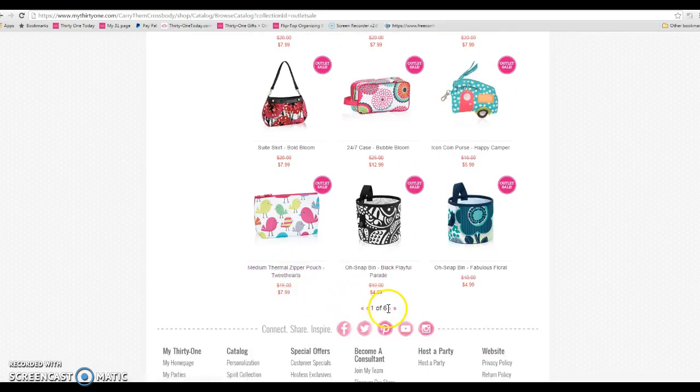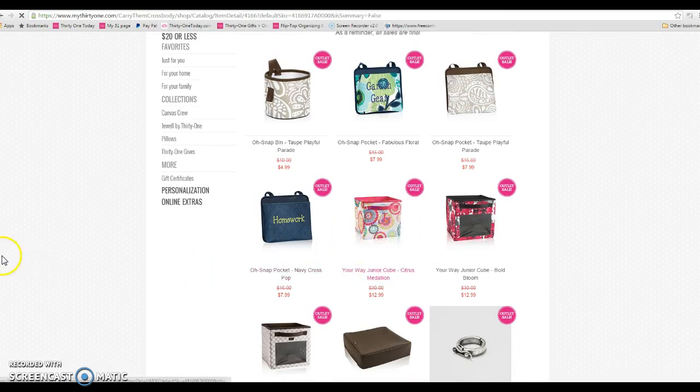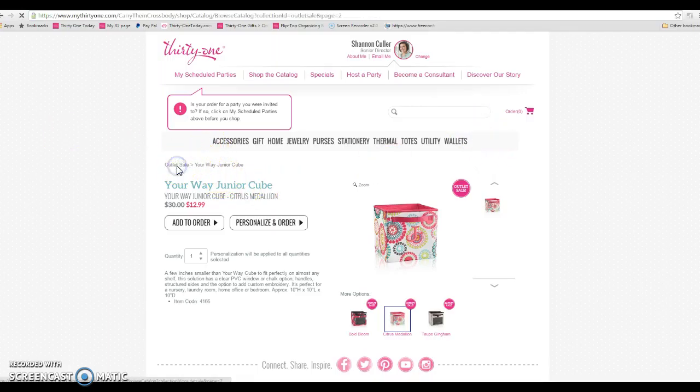We've got six pages of outlet items. When you click an item you can personalize it — you can add embroidery, or you can just add it right into your cart.